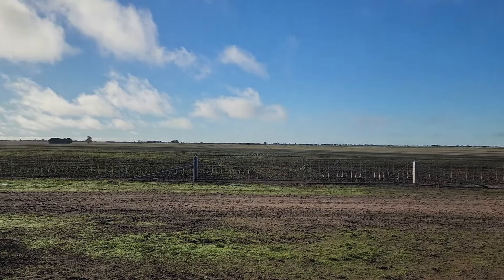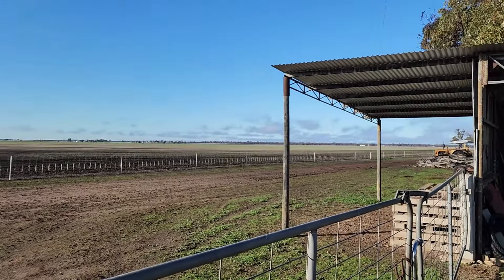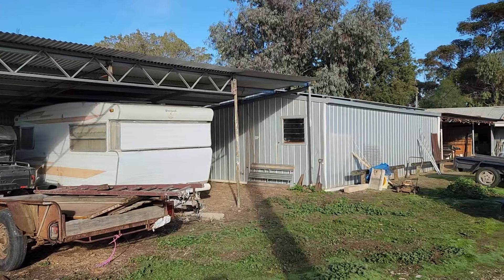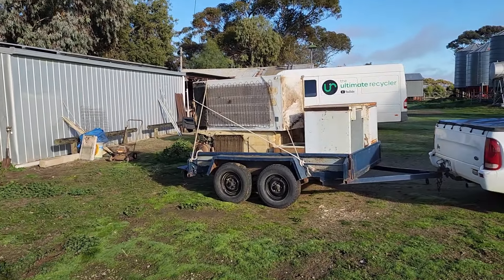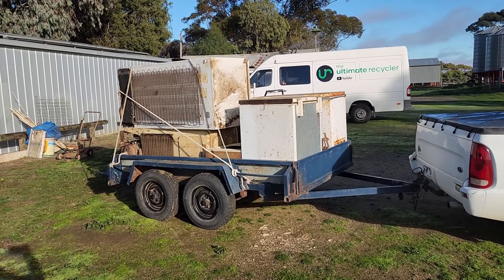We woke to a fairly chilly morning. It wasn't a frost, and then it was foggy for a while. But now the sun's up and it's actually quite a nice day. I've continued to clean out this shed next to the caravan — we have all these old fridges and a couple of freezer bodies to go to the transfer station. I've just tied that down and we're about to head out there shortly.